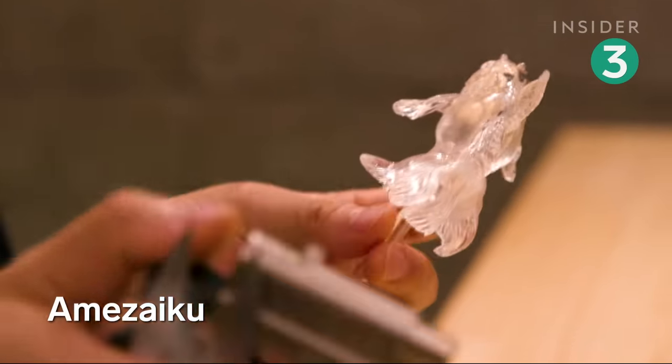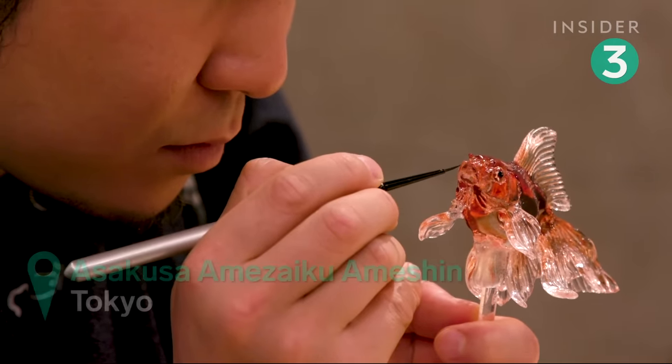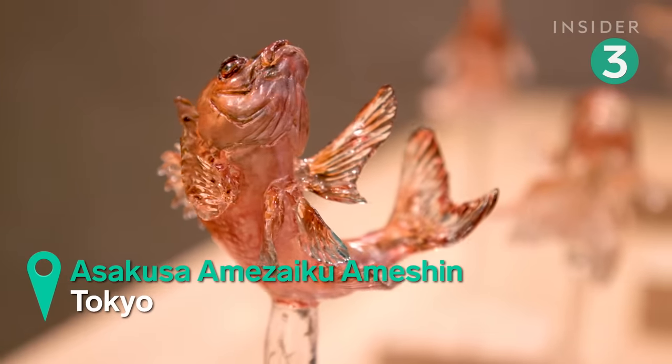Sugar is used to make these miniature animal sculptures, which take only five minutes to mold. But you might not want to eat this candy art when you see the final product.